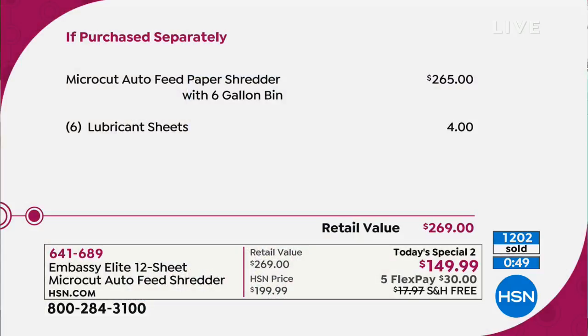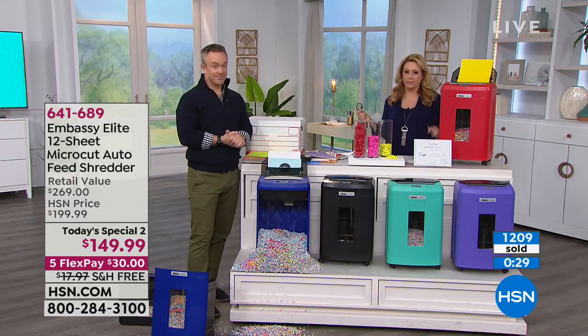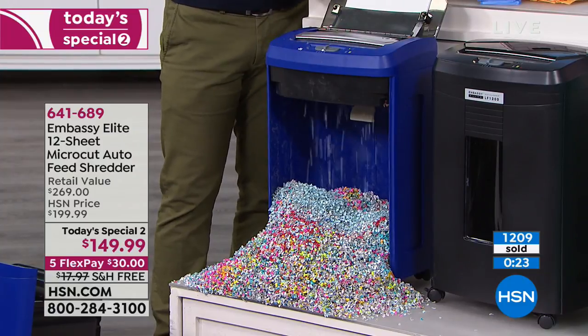If purchased separately, the shredder alone is $265 — this is a high-end shredder. Lubricant sheets are included — six of them. The value is the convenience of already having them at home and ready to go. For $149.99 and free shipping, you're getting a $269 shredder right to your door. Who does not love that?